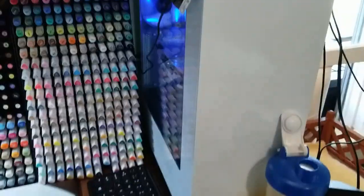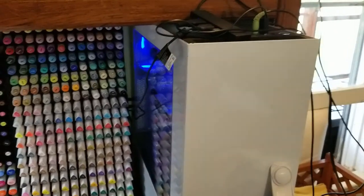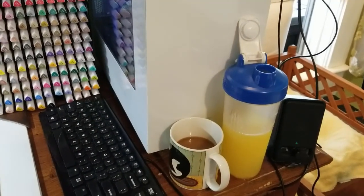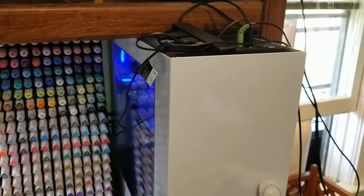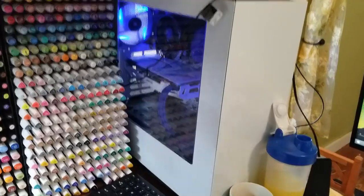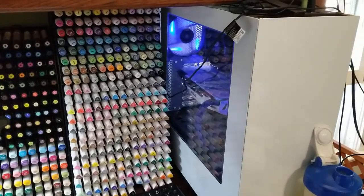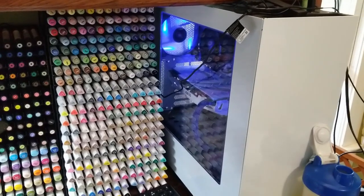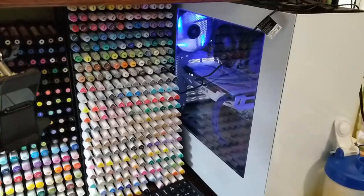Moving down this way we have my computer tower. I've tried and tried to get my wire situation under control and it just does not happen, so the wires are just going to be messy. My brother actually custom built this computer for me back in the day - that was something we used to do in college. He's younger and seems to enjoy it more, so I said hey, I'll pay for a custom computer, which is pretty cool.